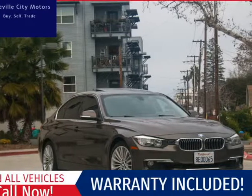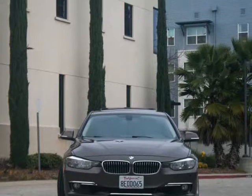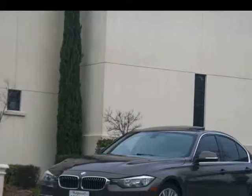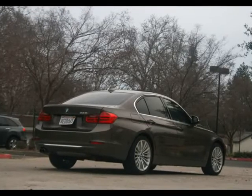This 2014 BMW 3 Series is brought to you by Roseville City Motors. Immaculate 2013 BMW 328i Luxury Queen title with records available, maintenance up-to-date, mechanically inspected and detailed professionally.